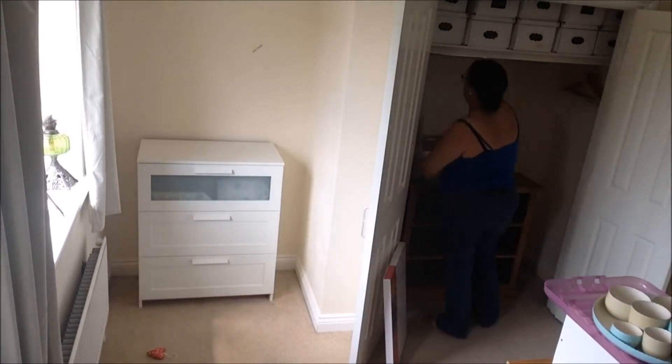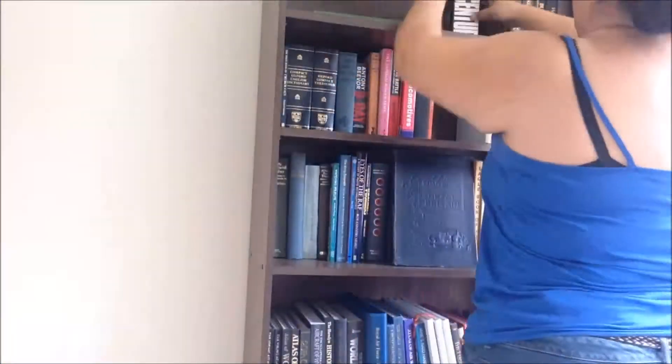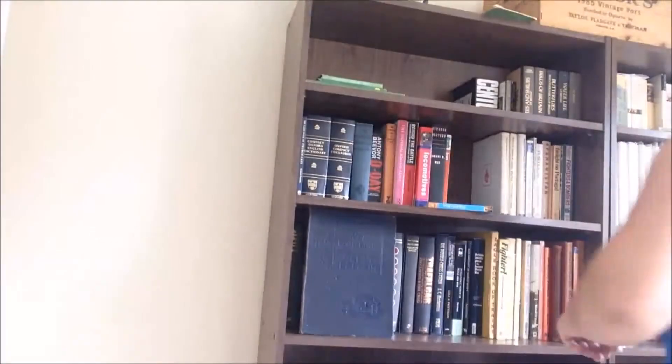After that it was time to style the bookcases. I did the best I could, bearing in mind that I can't get rid of any of the books. We did do a small clear out, but we are keeping mainly everything.